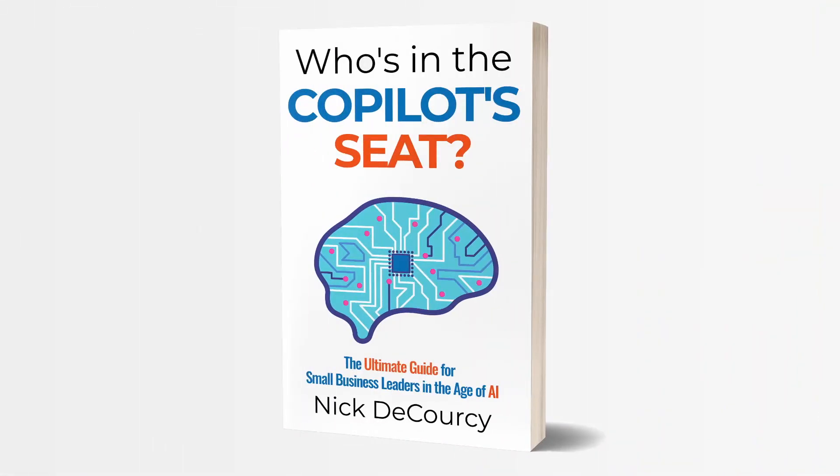My upcoming book, Who's in the Copilot Seat, is a guide for these issues and many more when it comes to the impact AI will have on smaller businesses. If you're interested in getting a copy, there's a link below to register for updates. You'll be among the first to know when it's released and you'll also get access to unique enhancements to help you get the most value from your purchase.